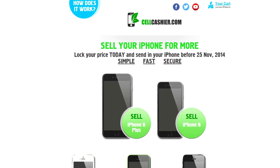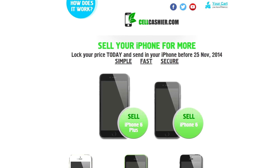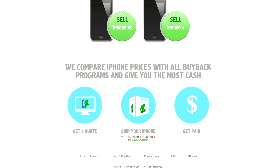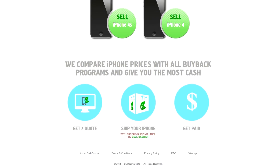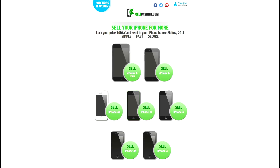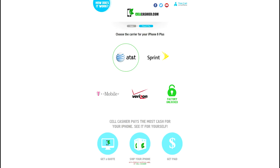Before I go, I wanted to share an awesome website with you guys. Sellcashier.com is a site where you can sell your iPhone for the highest dollar amount. They purchase iPhones from all major US carriers and currently only operate in the United States. They purchase all of these iPhone models that you see on this page from all the popular carriers, even unlocked phones.